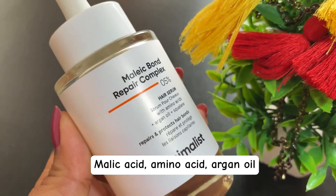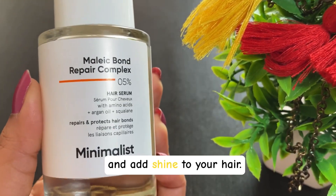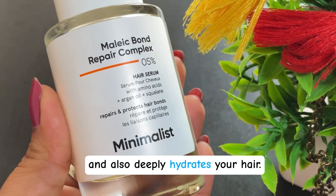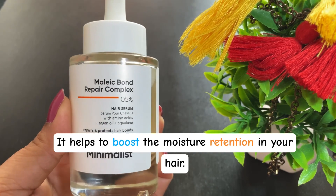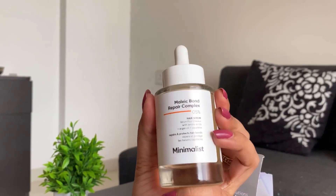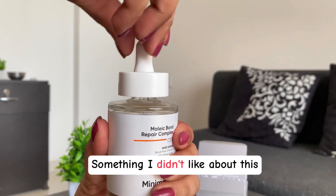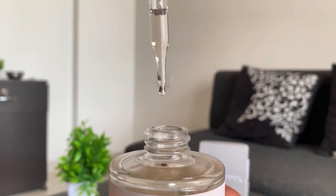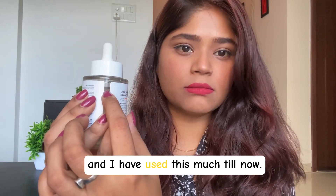Malic acid, amino acids, argan oil, and squalene collectively strengthen, repair, hydrate, and add shine to your hair. It helps to control frizz, deeply hydrates hair, boosts moisture retention, promotes growth, improves manageability, and adds a beautiful healthy shine. One thing I didn't like about this product was its strong smell. This is the product I'm talking about, and I've used this much of it so far.